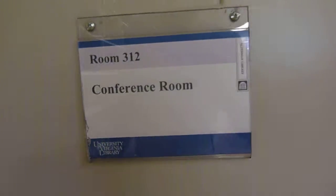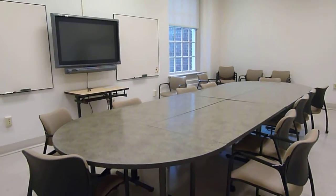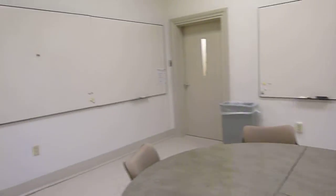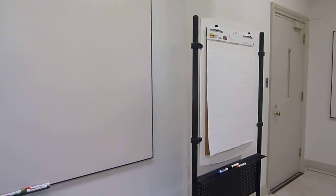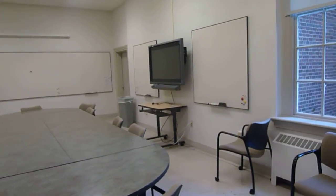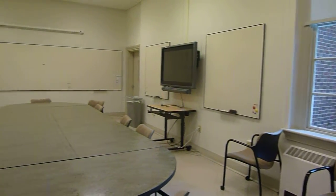The conference room features a beautiful table, lots of chairs, and the ability for presentations, a whiteboard, and other ways to inform and discuss all sorts of topics — and the research that's going to go on here.